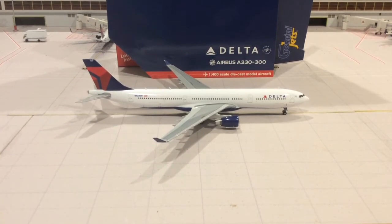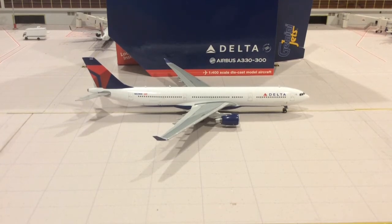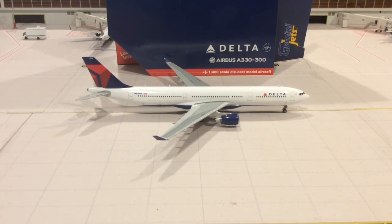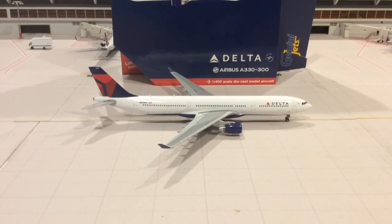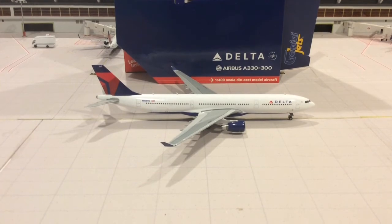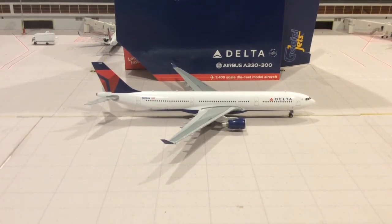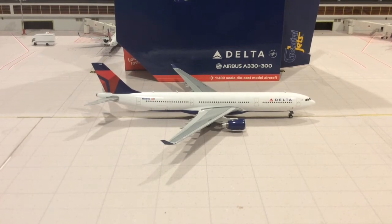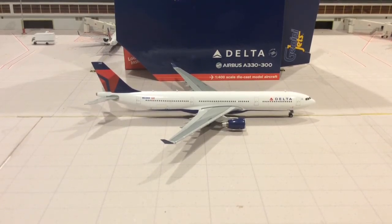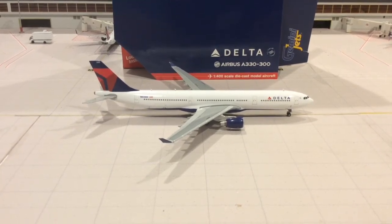I recommend getting this model and I'll give it a 9 out of 10. Gemini is moving in the right direction with their models. I really like the way they did the 737 MAX 8, and all the 737s look pretty good. They still need to work on the Airbuses, more particularly the Airbus A320 Neos.